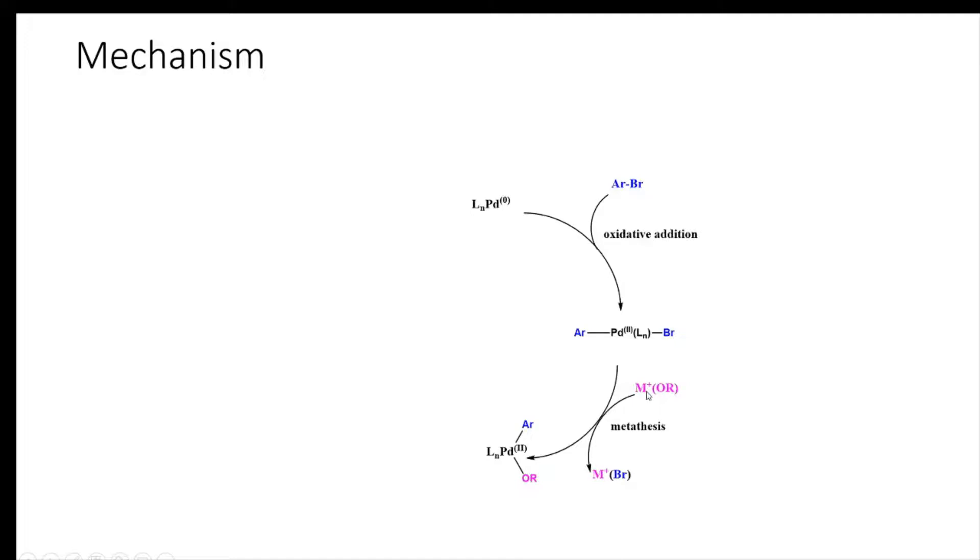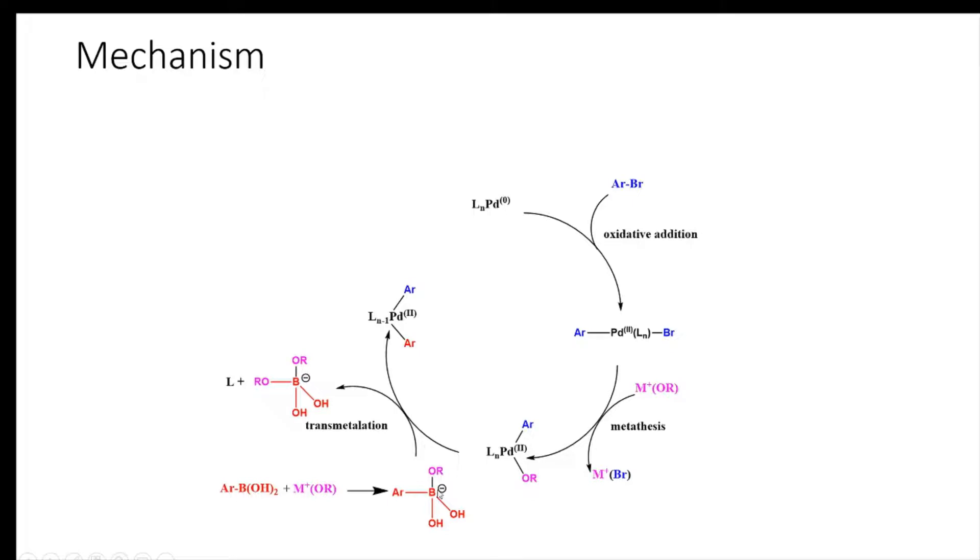In the second step, there is a process called transmetallation. The base — here shown as a metal alkoxide — exchanges the bromine from the palladium complex, removing it as a metal bromide, and the counter ion of the base adds to the palladium. Meanwhile, the organoboron compound in the presence of base forms a borate ion, which then participates with the palladium species.